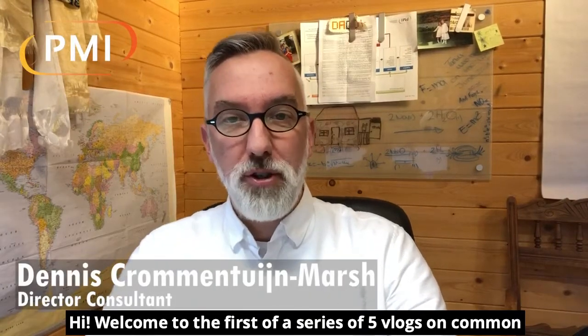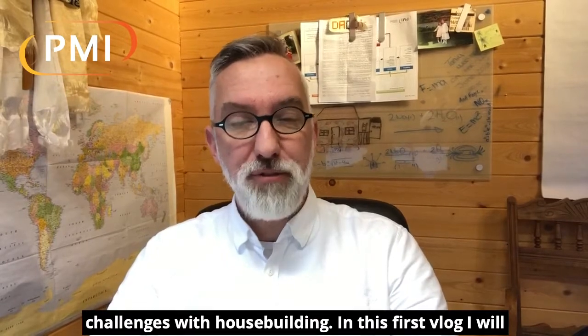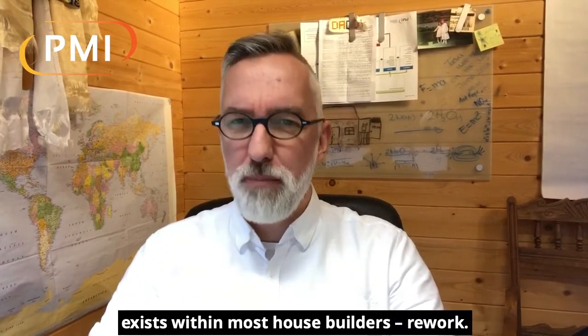Hi and welcome to the first of a series of five vlogs on common challenges with house building. In this first vlog I will talk about an issue called the hidden factory which exists within most house builders.